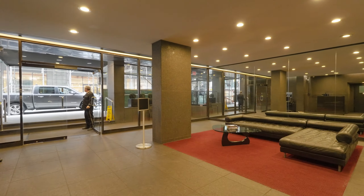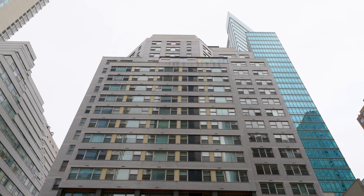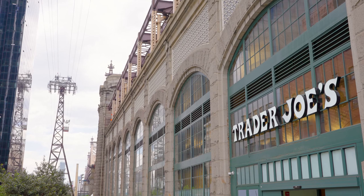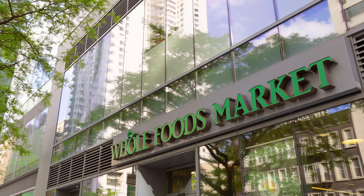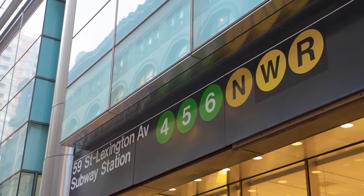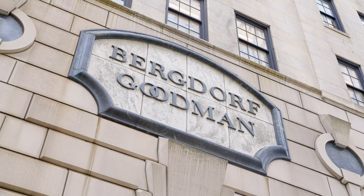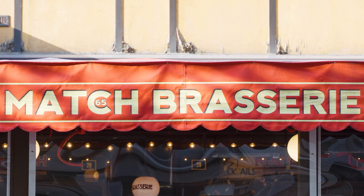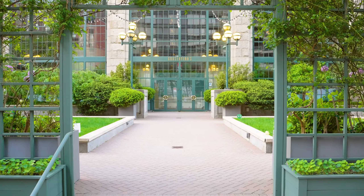The Blair House is a distinguished, full-service, pet-friendly condominium where work and play intersect gracefully, just moments away from Trader Joe's, Whole Foods, Central Park, convenient transportation, renowned stores and boutiques, and dining options too numerous to list. Everything you could need is right outside your door.